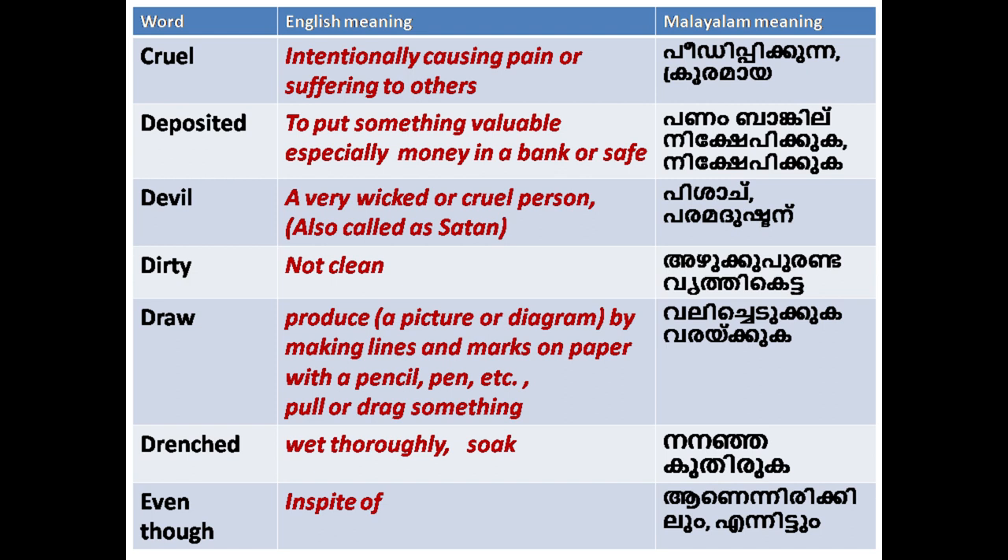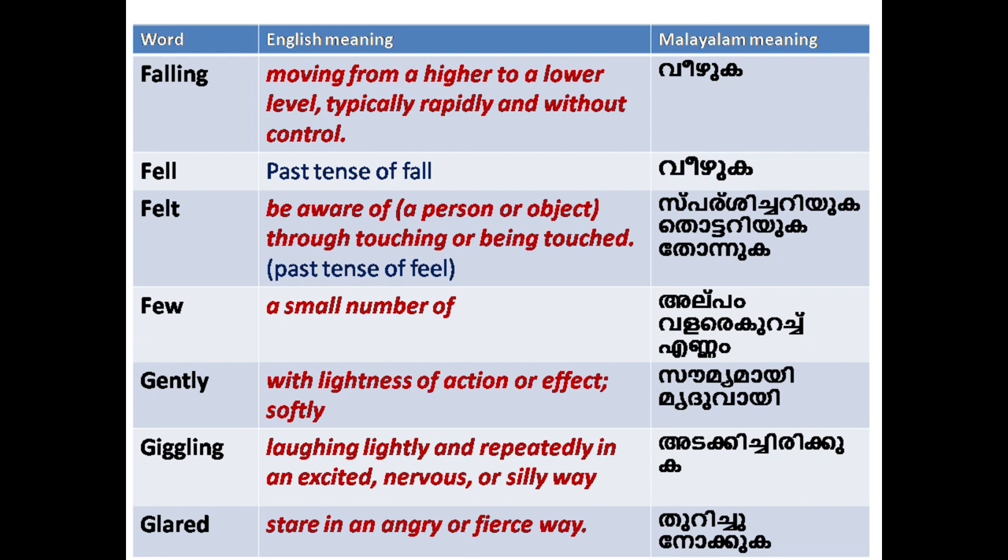'Falling': moving from a higher to a lower level, typically rapidly and without control.